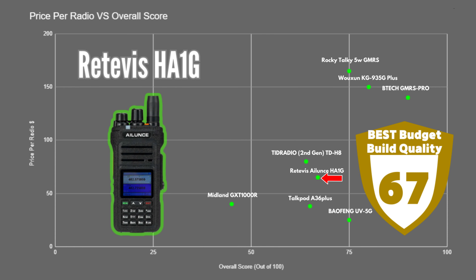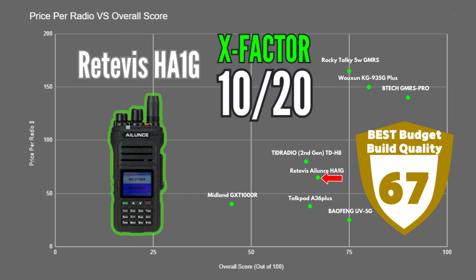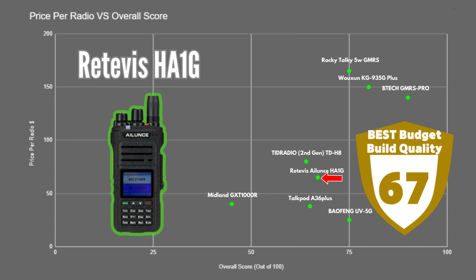The Retevis HA1G scored 67 out of 100. This radio had one of the best IP ratings and build qualities and is another very affordable radio with a great display and a big battery, though that does make it the heaviest unit in the lineup. It has most of the standard features you'd expect but nothing too unusual, so it received an X-factor score of 10. This is a solid option if you're on a budget and want something more durable.